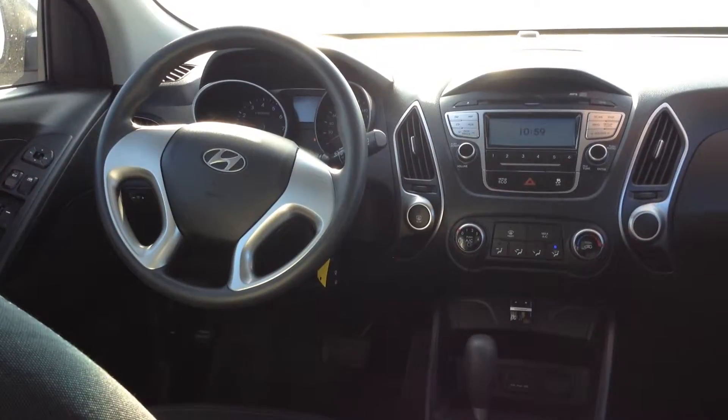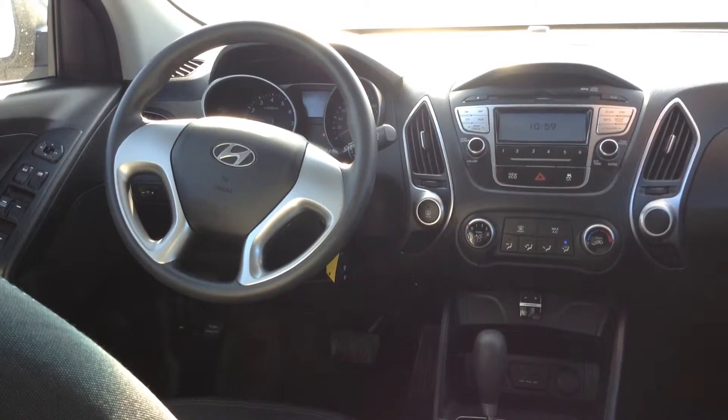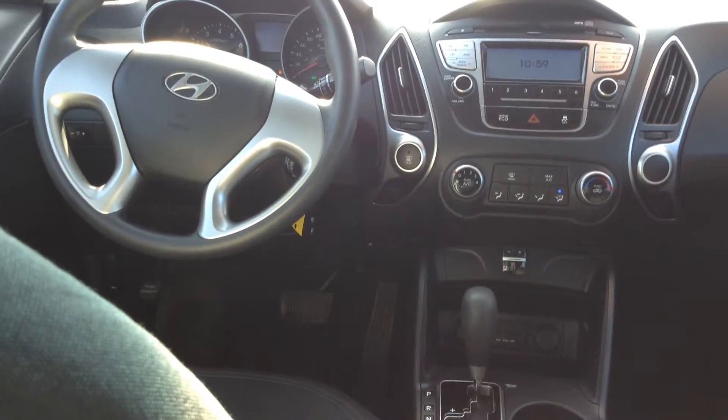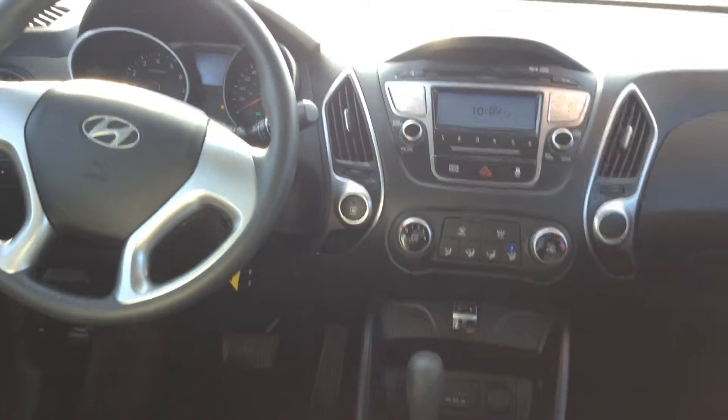I'm showing you the inside with the front dash. One of the things that this vehicle has been equipped with by the previous owner is a Bluetooth hands-free. If you look just down to your right there above the shifter, it's got a nice Bluetooth hands-free setup that's been installed. And if you look down a little bit further — I'll just zoom in there for you — just in front of the shifter, you've got a USB input and an auxiliary input for your music if you so desire.